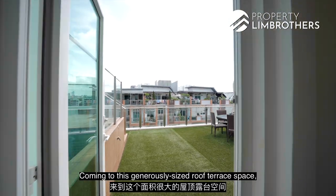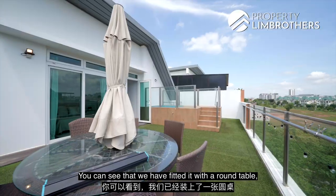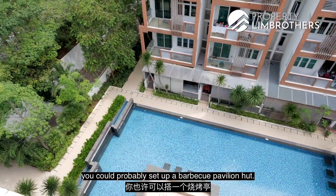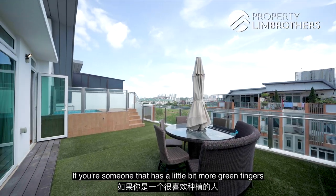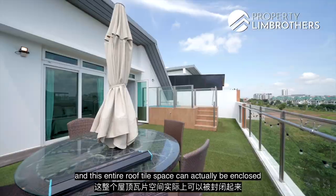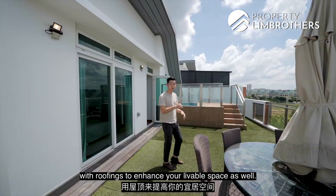Coming into this generously sized roof terrace space on level two, you can see we have fitted a round table with a seven-seater, and there is still space for an elevated jacuzzi. This is a perfect space to host guests — you could set up a barbecue pavilion area. There are water points located at the side, which is great if you like to plant potted plants. We have also checked with HDB and this entire roof tile space can be enclosed with roofing to further enhance your livable space.